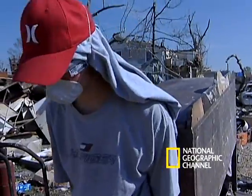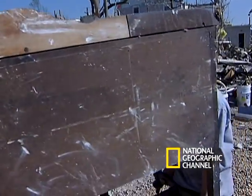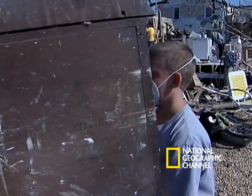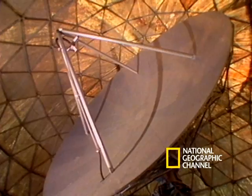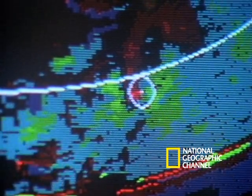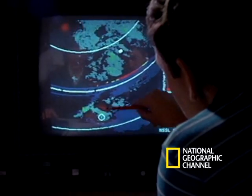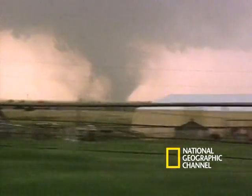Thanks to radar and satellite technology, tornadoes now result in fewer casualties than they once did. Doppler radar, which bounces off condensation, has allowed the Weather Service to monitor storms that can spawn tornadoes. Forecasters can now warn people to seek shelter before a tornado strikes.